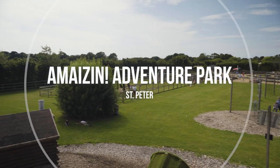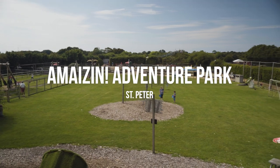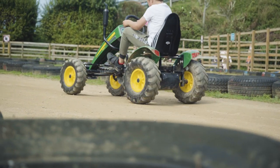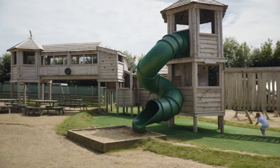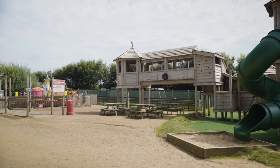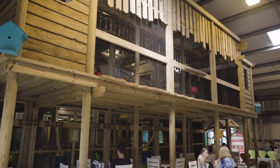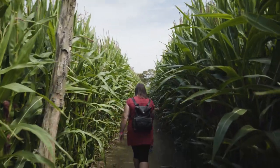If you're travelling with children, then Amazing Adventure Park is the must-visit attraction for you. With activities like mini golf, go-karts and a jumping pillow outside, a huge soft play area inside, a barnyard of animals to get to know, as well as the corn maze — you can spend all day here and never get bored.